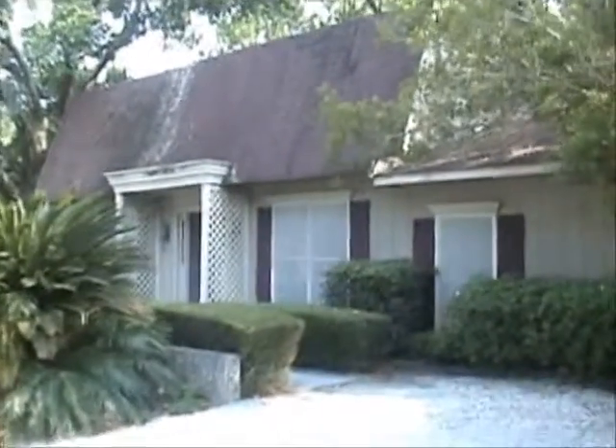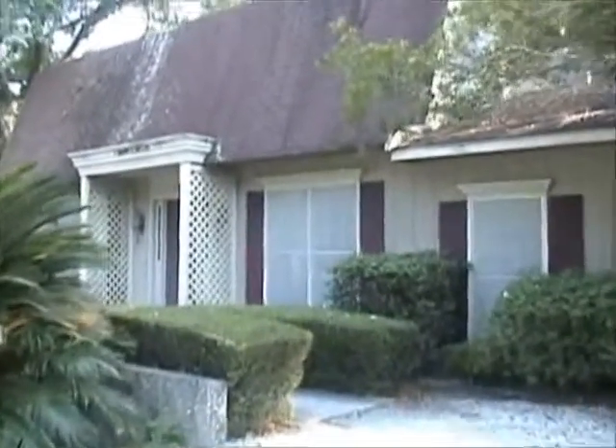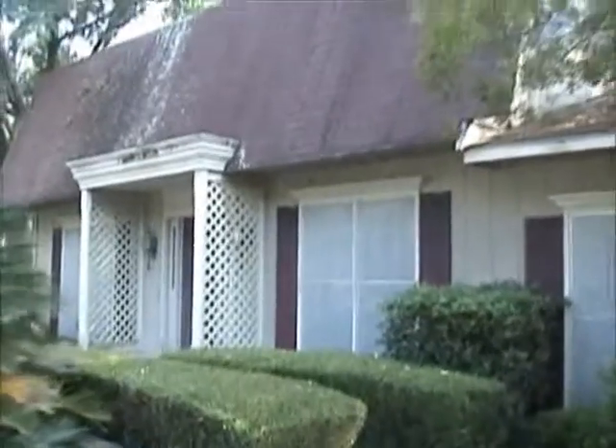So here we go, nice parking out front. I'm going to go in and take a tour of the four-bedroom, three-bath home.